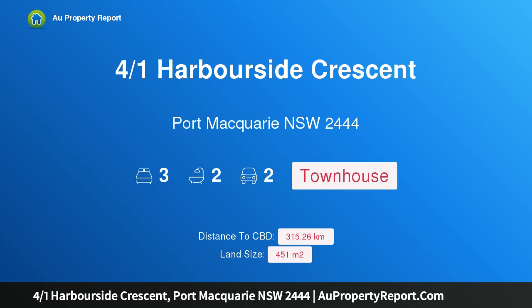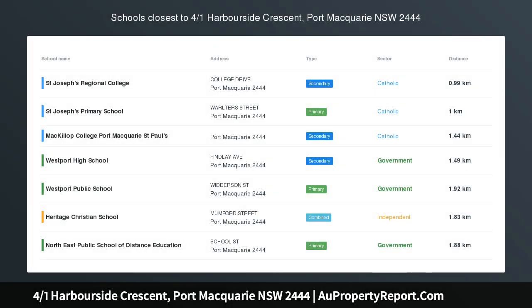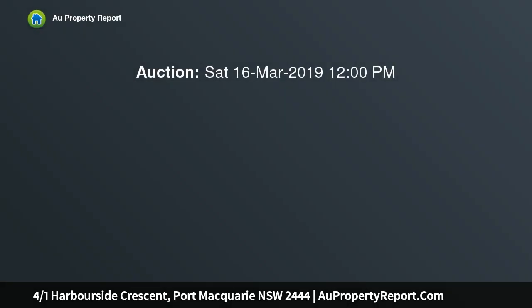Hi, I am glad to introduce Property 401 Harborside Crescent, Port Macquarie NSW 2444 — a Luxury Harbourfront Townhouse with own jetty. Auction location: on site.